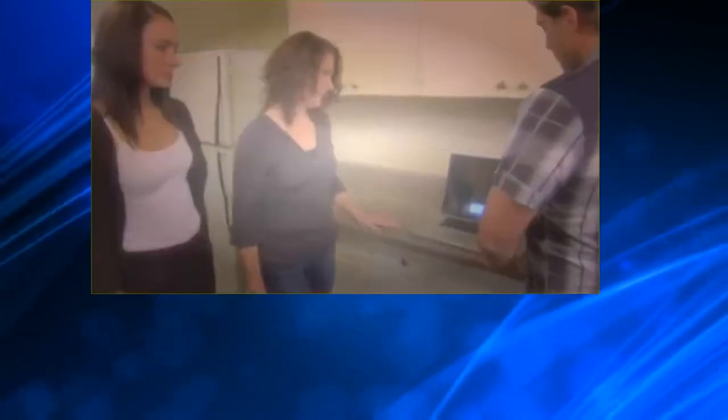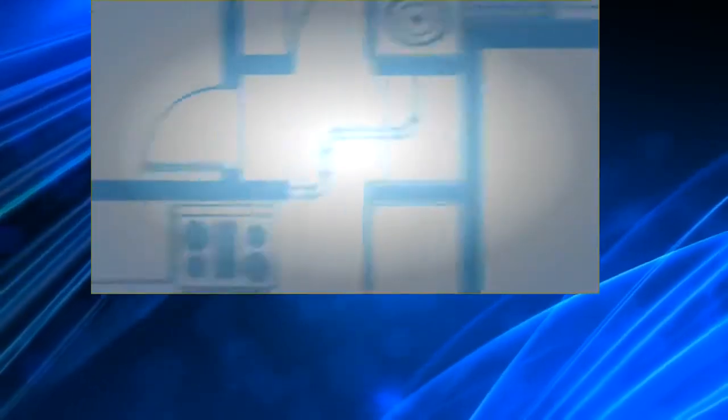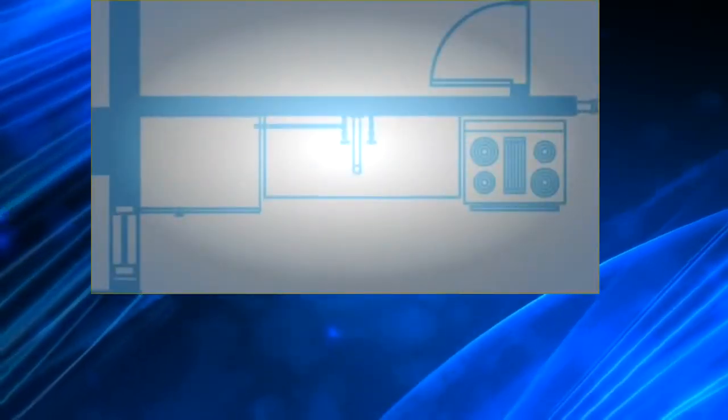Lori, you bought this house 15 years ago for $155,000, and your mortgage is $1,200 a month. Off and on you've had a tenant, but right now there's no tenant at all. This is the floor plan for option number one. It addresses all the mold issues and moves the plumbing from that back hallway into the kitchen. You'll notice right away in the kitchen that there's a sink right here.